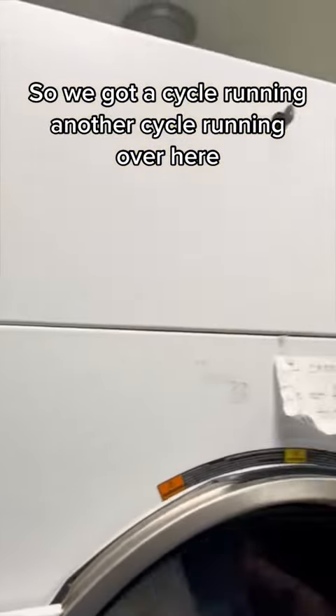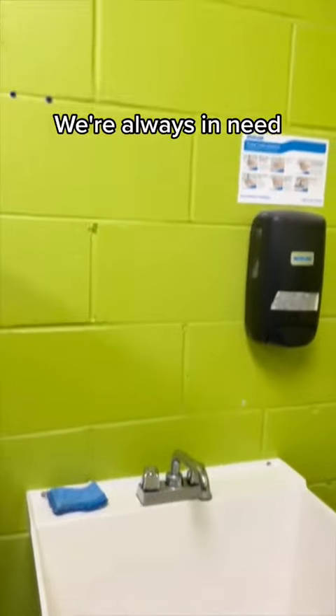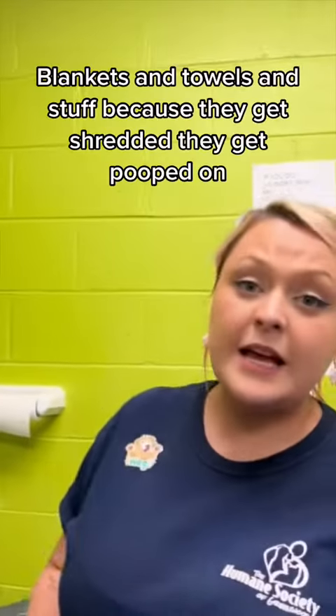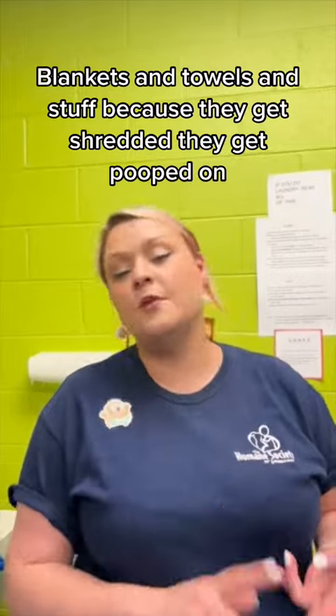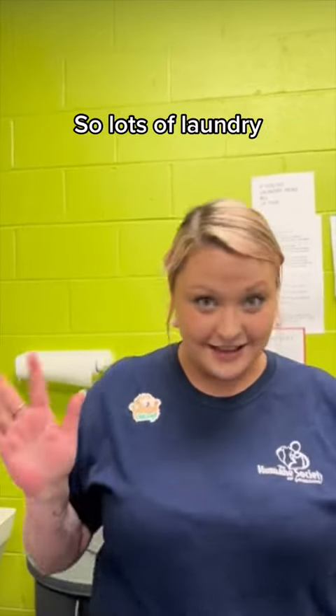Another site we're running over here. And we're always in need of blankets and towels and stuff because they get shredded, they get pooped on.